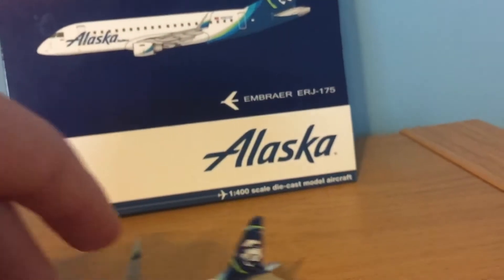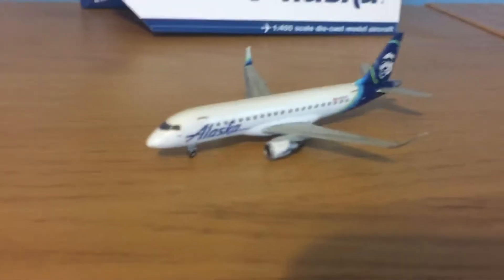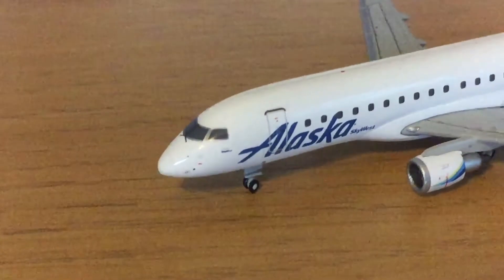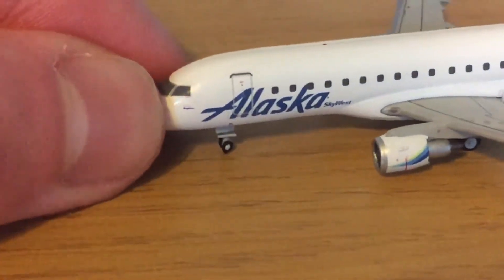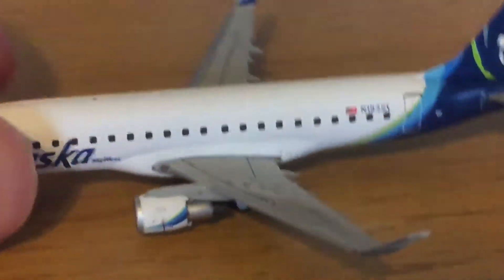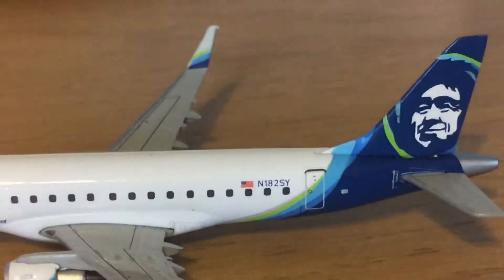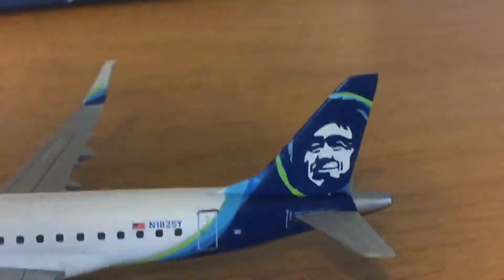And now for the model. It does have rolling landing gear as well as the new winglets. Here we have the cockpit windows — you can just make that out, and I think that says SkyWest beneath the cockpit windows. There's the new nose gear, front door, Alaska SkyWest livery, the engines, the main gear, the wings, and the winglets. The registration again is N-182SY, and there's the Alaska tail.